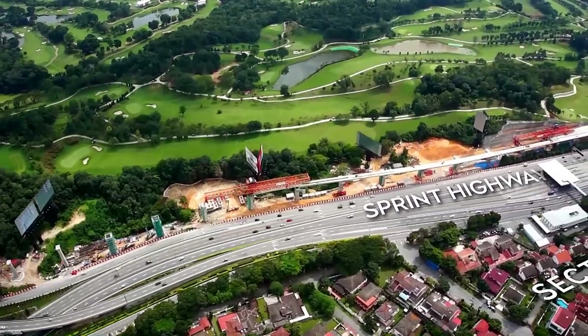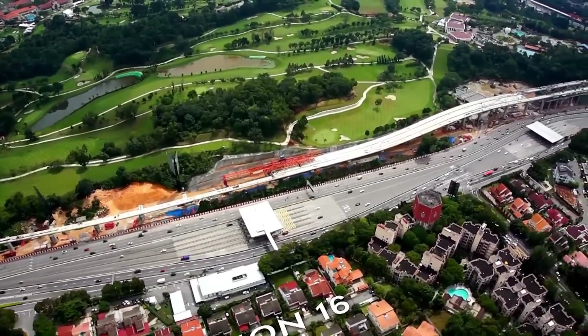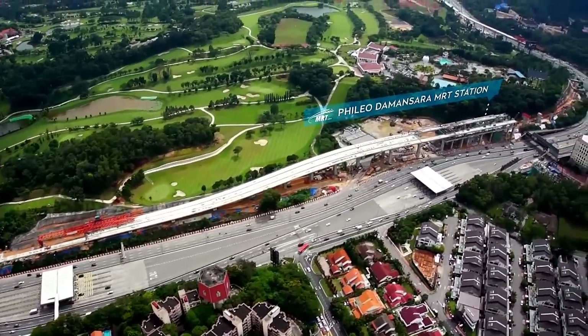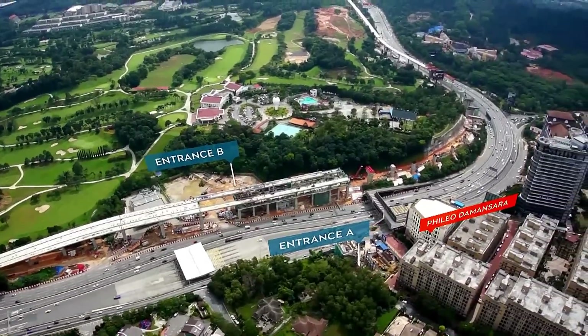Structural works for Filio Damansara MRT Station are at its concourse and platform levels. This park-and-ride MRT station has two entrances, catering to the business and residential communities on both sides of Sprint Highway, namely Section 17 and Filio Damansara.